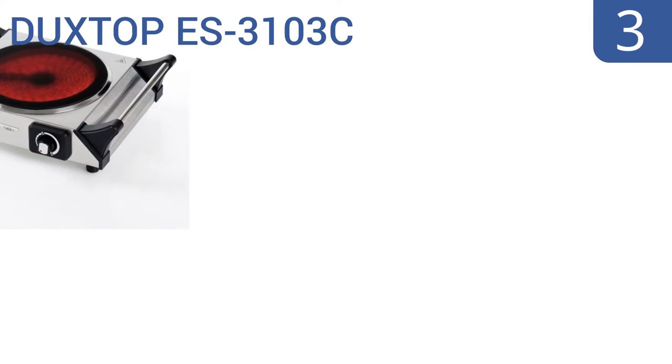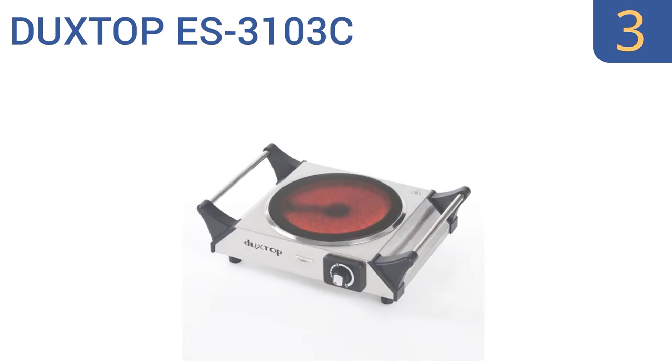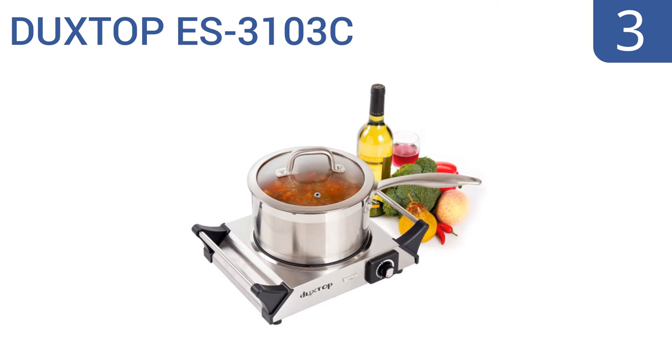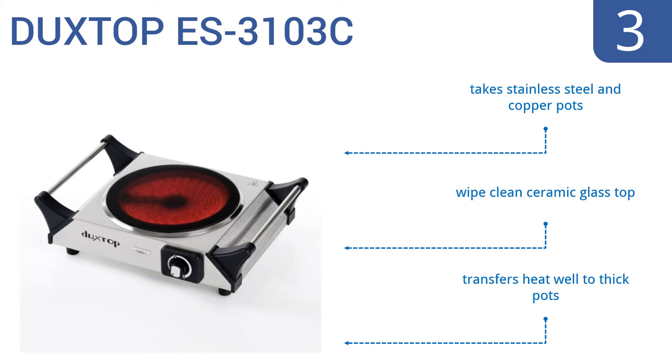Nearing the top of our list at number 3, the Dux Top ES3103C has a smart design with two stay-cool carry handles, so you can move the unit even when it's hot. It also boasts 1200 watts of heating power and is all one solid piece that requires no disassembly for cleaning. It has a wipe-clean ceramic glass top, transfers heat well to thick pots, and takes stainless steel and copper pots.